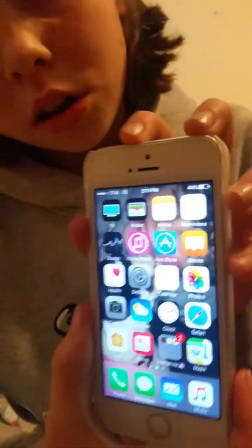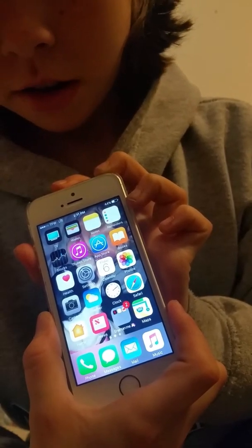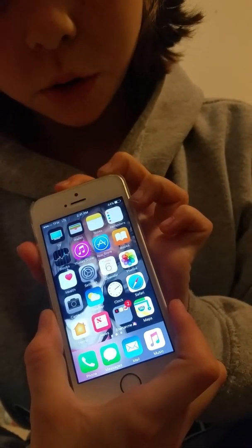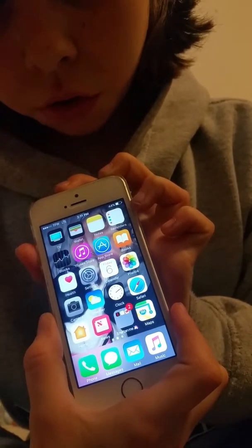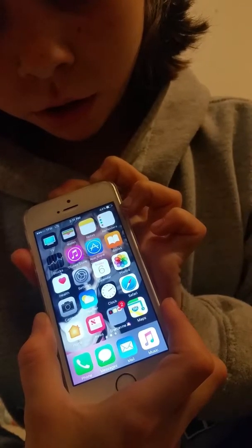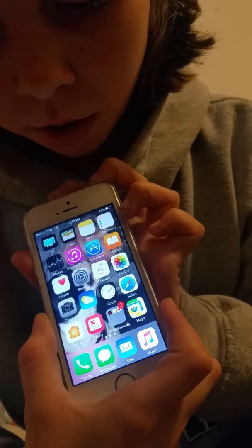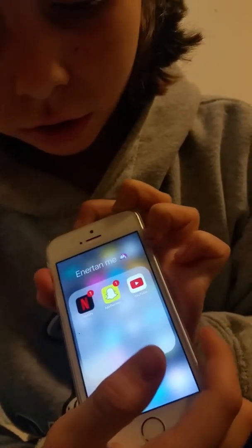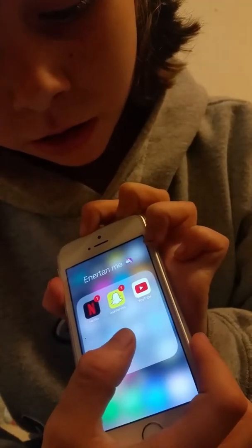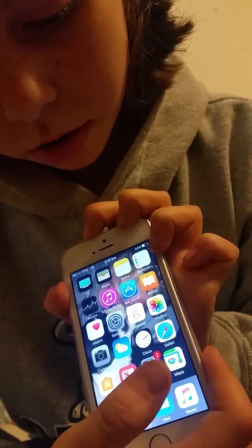We have Apple TV, Wallet, Notes, Reminders, Docs, iTunes Store, App Store, iBooks, Health, Settings, Calendar, Photos, Camera, Weather, Clock, Safari, Home, Apple Home, News, and Entertain Me — which is Netflix, Snapchat, and YouTube.